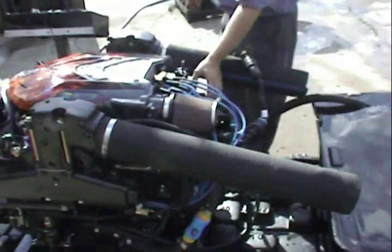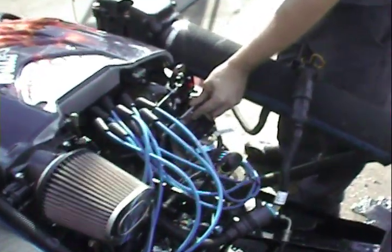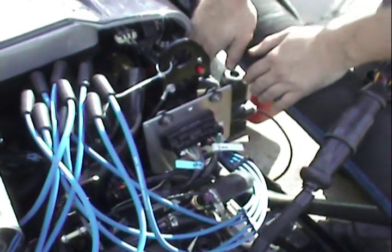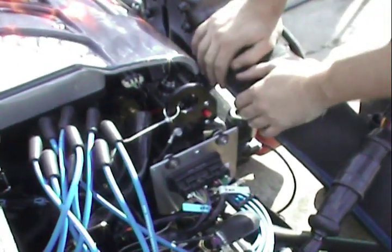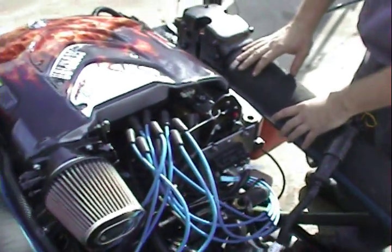This is the MerCruiser 555 controller — this is the newest one that they're using. And we have aluminum valve covers on here. Definitely a lot of extra special parts inside the motor that we're going to talk about here in a second.